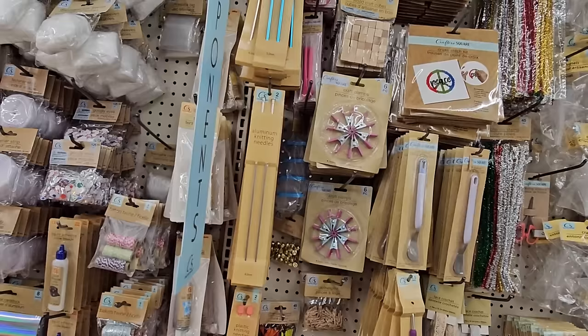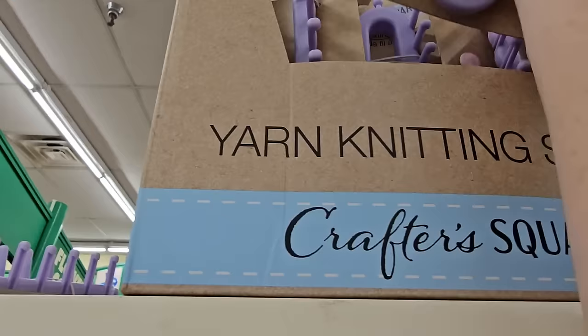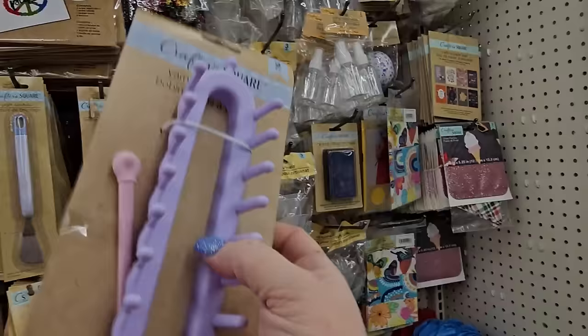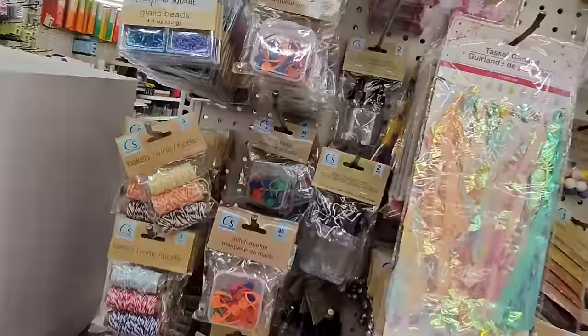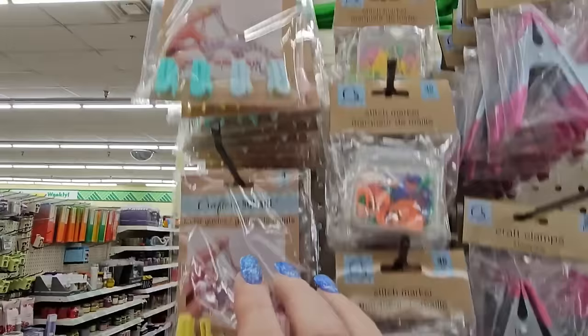Look at that — it's a yarn knitting spool in lavender. It's two pieces with a little hook to help put it together, $1.25. I don't think I've seen these stitch markers here — 35 pieces. And then we have these finger guides, four pieces — one's blue and teal, one's pink and yellow.